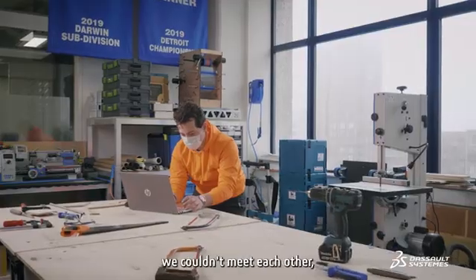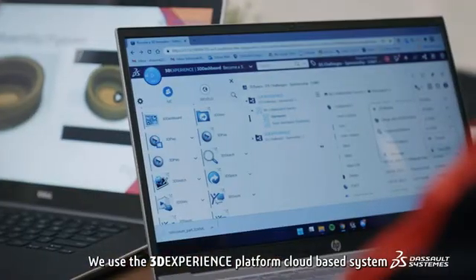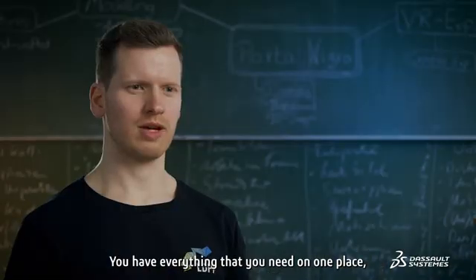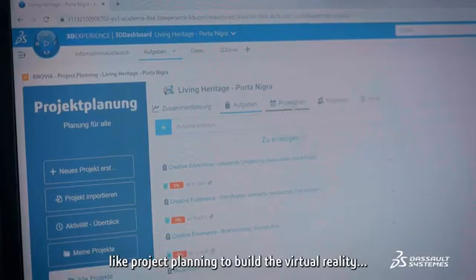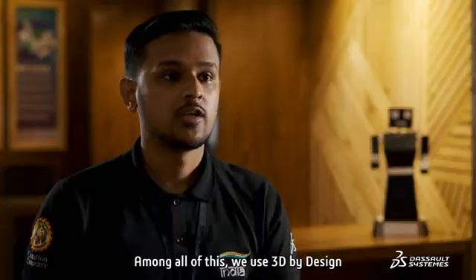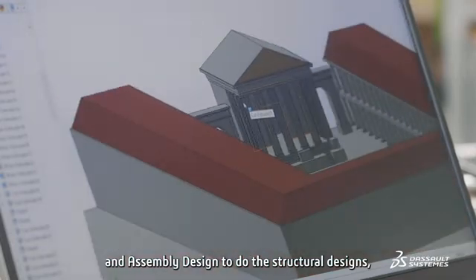Due to the ongoing pandemic, we couldn't meet each other, so we had to work remotely. We used the 3DEXPERIENCE platform, a cloud-based system, to divide the work into smaller pieces. You have everything that you need in one place, like project planning to build the virtual reality. Among all these tools, we used 3D part design and assembly design to do the structural designs.